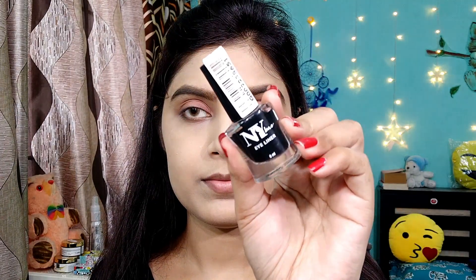I am using NYB liquid eyeliner. This eyeliner is very affordable and it is very good for beginners. I am applying a thick wing eyeliner. Since I am keeping the eye makeup simple, I am applying a thick eyeliner.